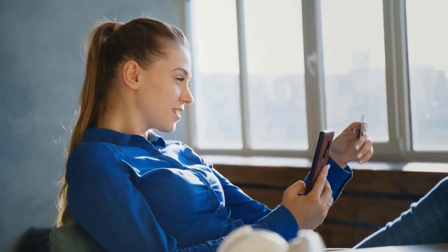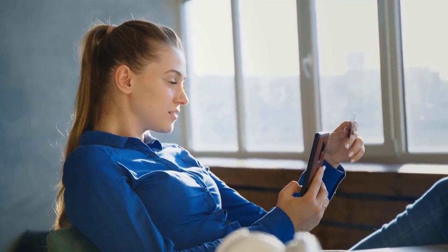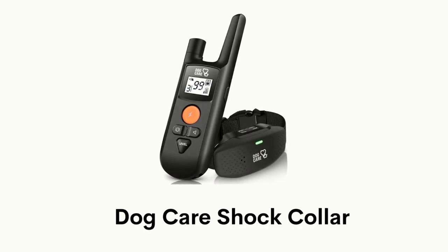If you like any of them, you can buy through the link in the description. Number 1: Dog Care Shock Collar.